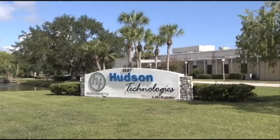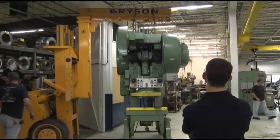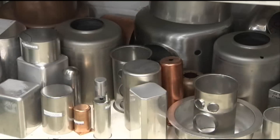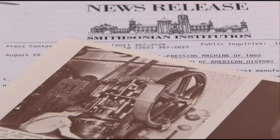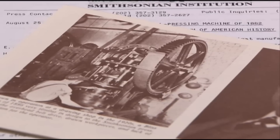Hudson Technologies, owned by JSJ Corporation since 1984, houses over 130 presses ranging from 1 to 500 tons. In 1982, one of VATCA's original presses entered the national collections of the Smithsonian Institute.